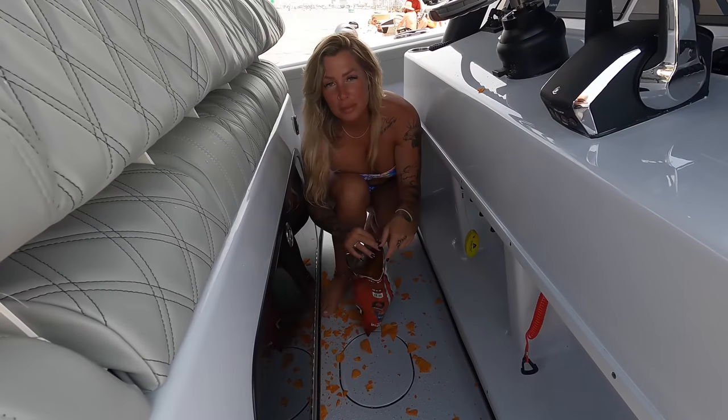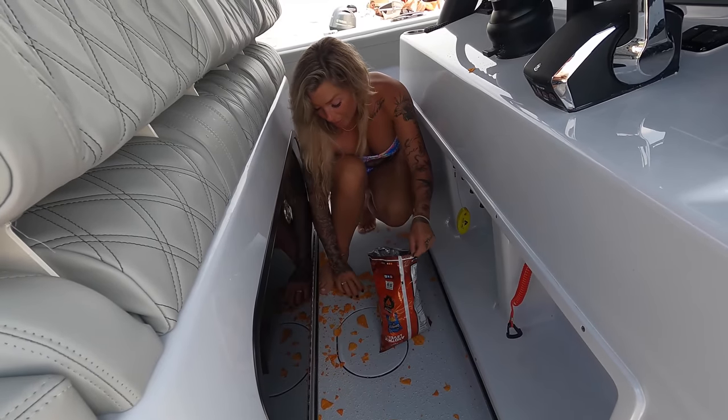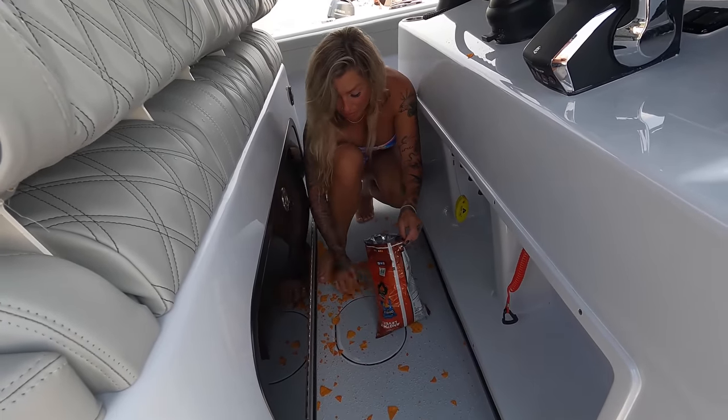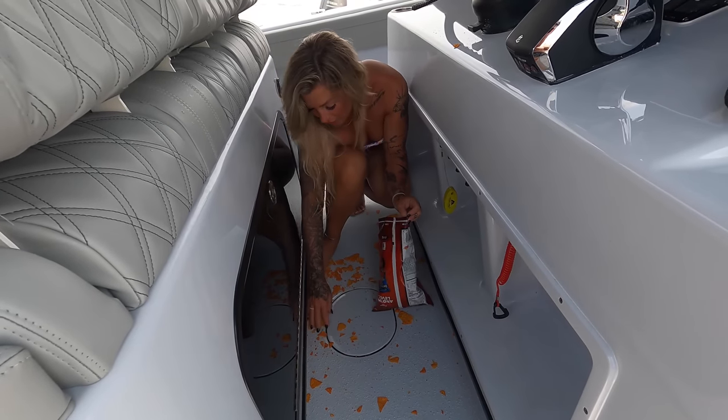Someone said grab the chips — didn't know someone had been eating the chips the whole time. So now we've got a mess on the boat, but it's fine.